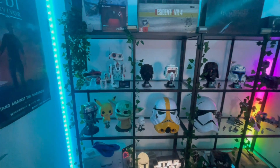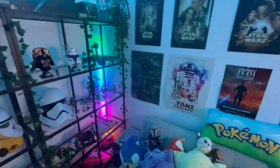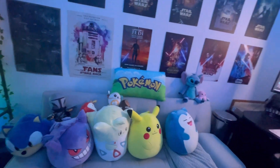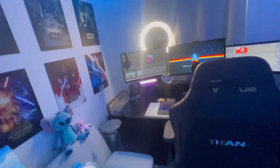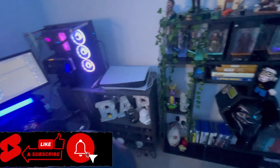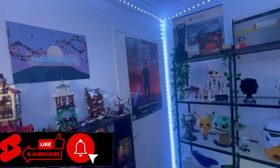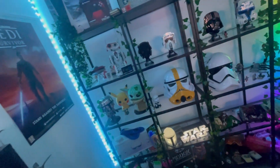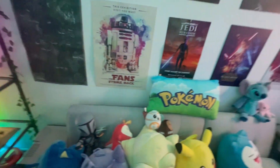So there you have it, guys. There is the stream room — a room that has grown from being in our kitchen to being a tiny little desk with one thing on the wall, to what it is today. And I cannot thank you guys enough for making this possible. As always, if you have enjoyed the content, make sure to like and subscribe to the channel. I know that it's not the most professional stream tour, but I just wanted to showcase and give thanks to you guys for everything that you have made possible. So hopefully I'll see you soon, and until then, take care and goodbye now.